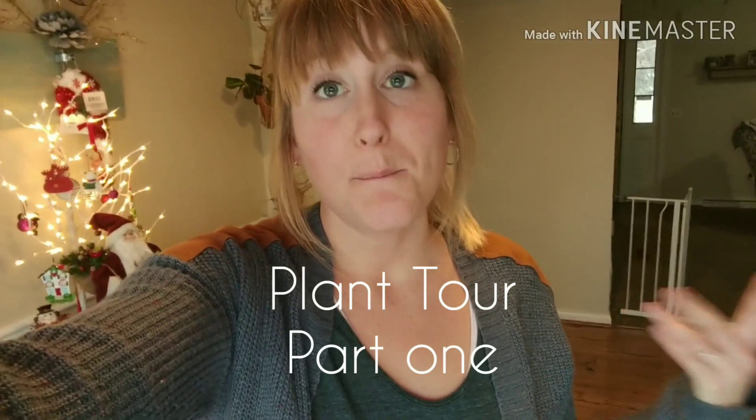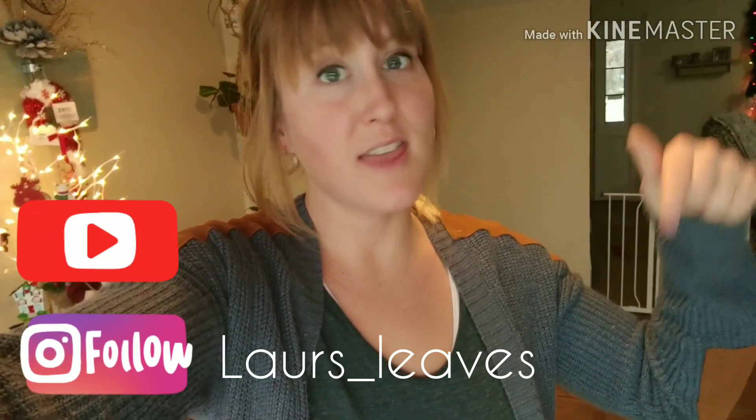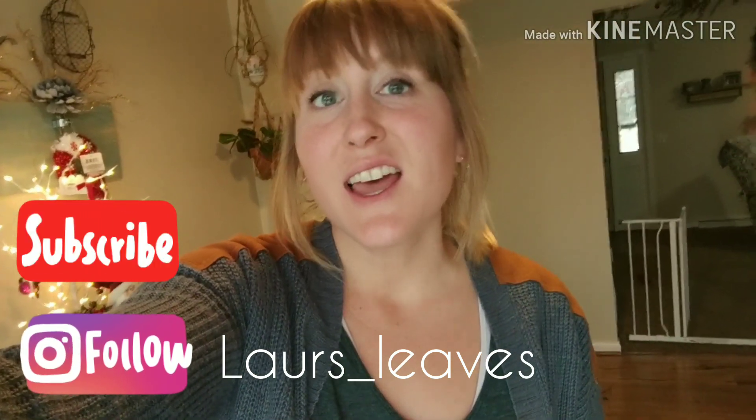That's it for my plant tour! If you like this video, please don't forget to hit subscribe down below and hit that like button. If you're interested, go follow me over on Instagram at lores_leaves. I'll see you guys in the next video — bye!